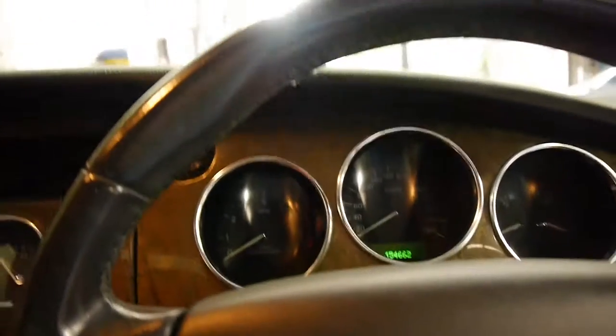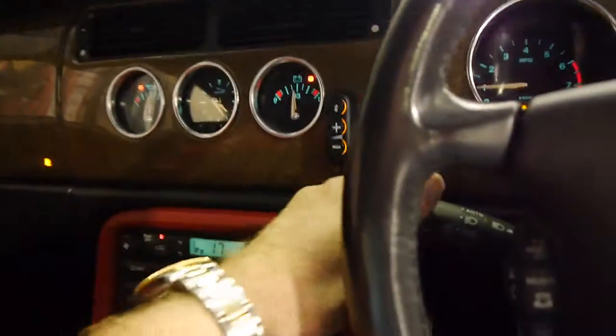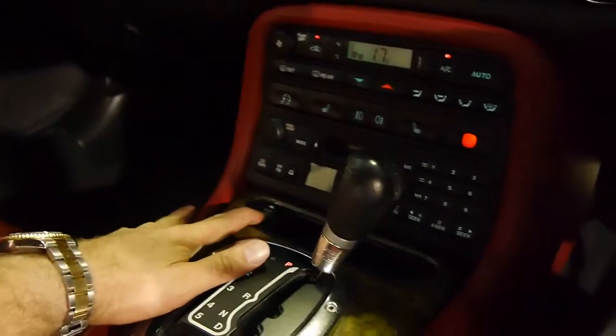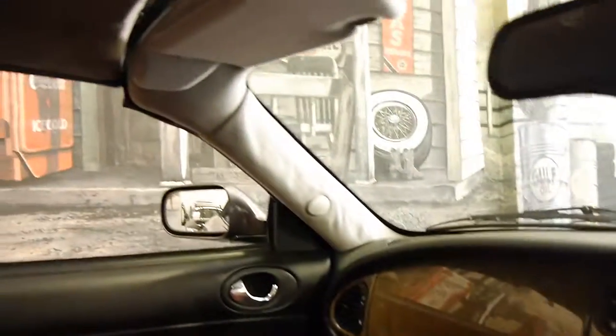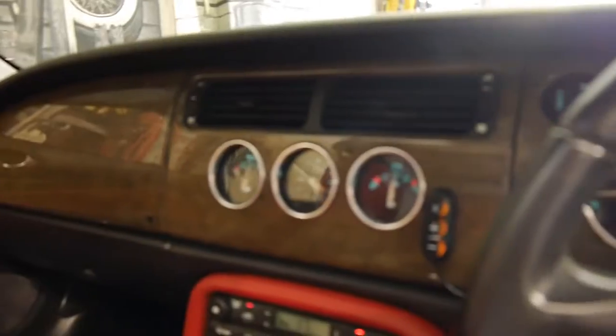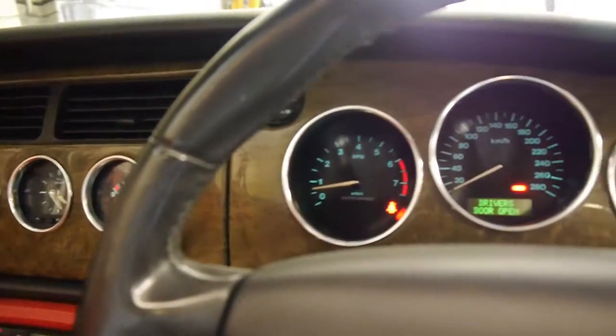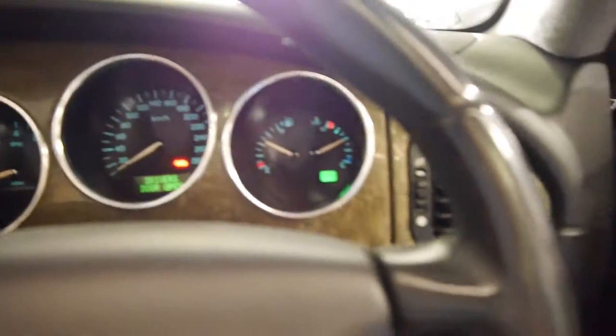We'll just start it up and I'll put the roof down. It starts beautifully — just press this button and the roof goes straight back. There it goes. The air conditioning's nice and cold. Looks like it's got three keys to it. That warning light's just to say that your door's open. The roof is now off.